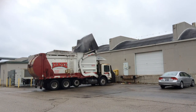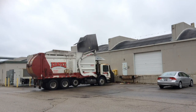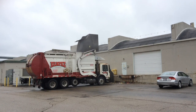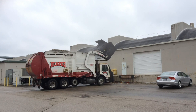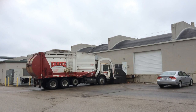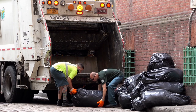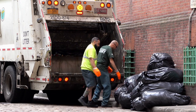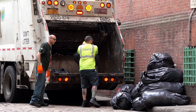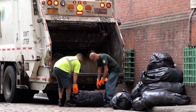In 1937, George Dempster invented the Dempster Dumpster system, in which wheeled waste containers were mechanically tipped into the truck. George Dempster's containers were known as dumpsters, which led to the word 'dumpster' entering our language.